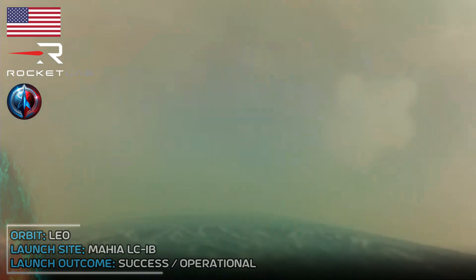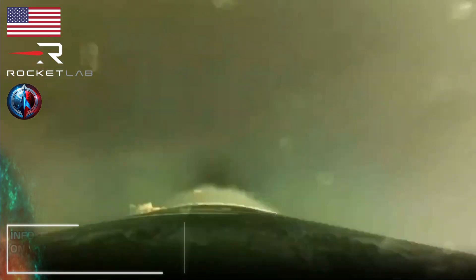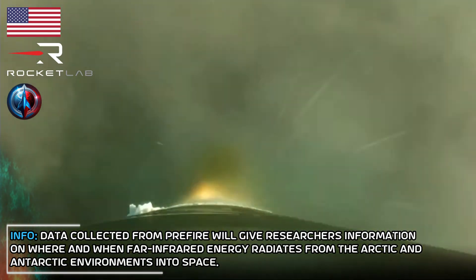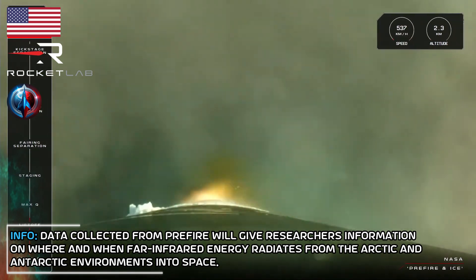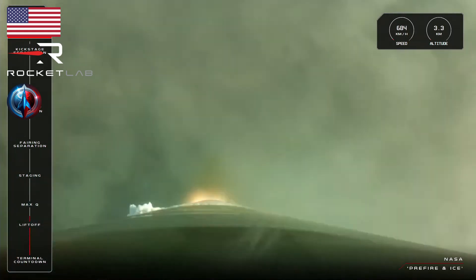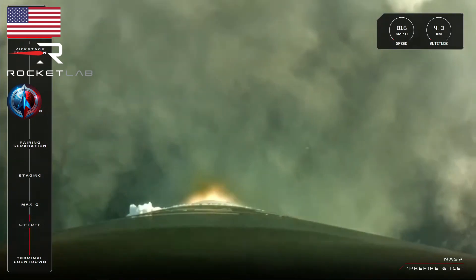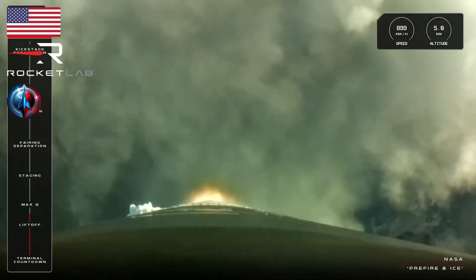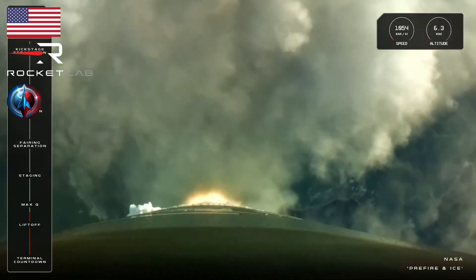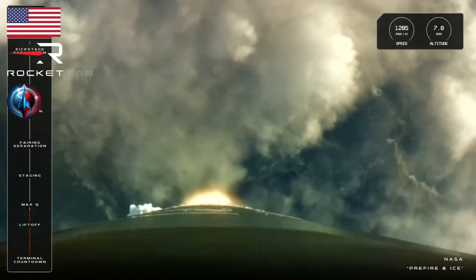Beginning pitch over. Stage one propulsion. There goes our 49th Electron rocket soaring off the pad at Launch Complex One and on its way to space for NASA. We are now 39 seconds into the mission and our first mission milestone is coming up called Max-Q. This is when Electron reaches the maximum amount of pressure that will work against the rocket as it powers its way through the atmosphere. We should hear a call out from Mission Control soon that Electron has made it through that structural test.